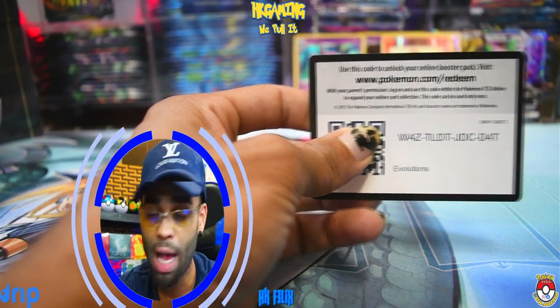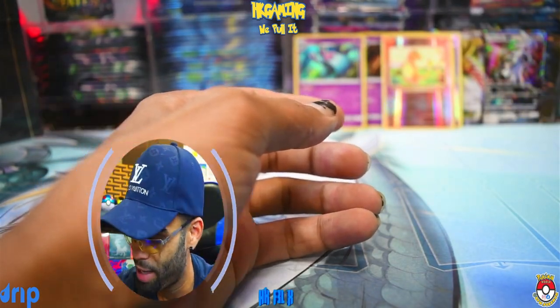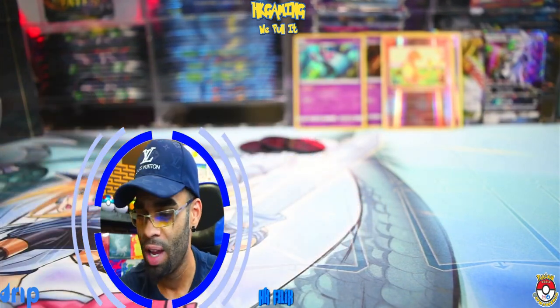Let's see if this Evolutions pack can bless you. We got the Poliwag, Leaf Energy, Raticate, oh a Charmander reverse! It ain't the Charizard reverse, but it is a Charmander, and a Dugtrio non-hollow rare. Alright, and there you have it — you got about two or three packs with duds, but you know what? It was absolutely free and I hope you enjoyed this giveaway, PokéDesk!